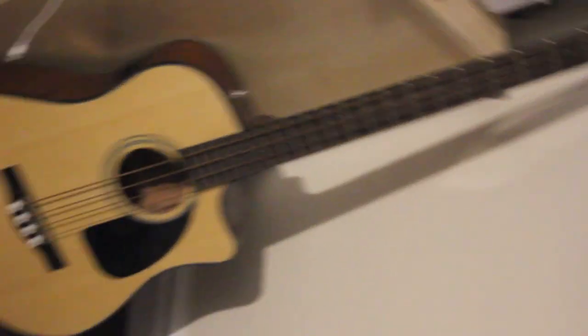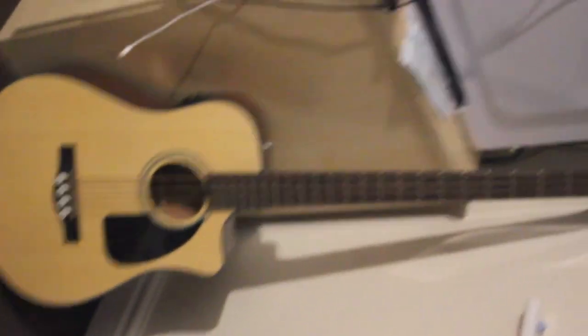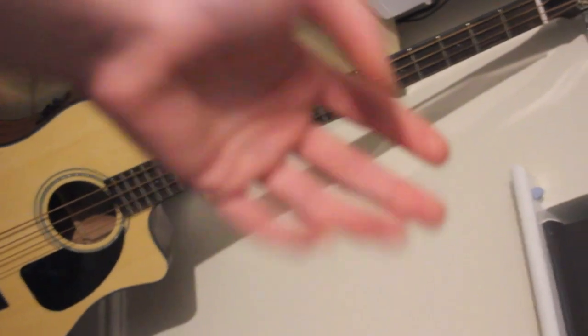This is my bass guitar. I don't really play bass — I mean, I like playing bass, but it's hard. I do not have the fingers for it. These are my choppy little hands. I'm just going to skip right over that.